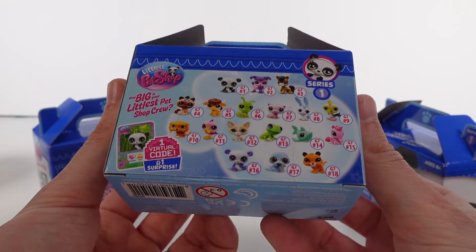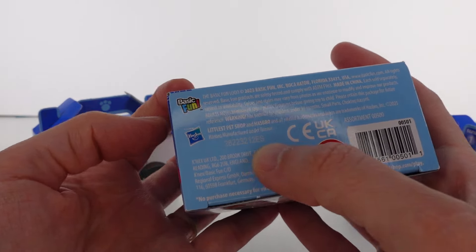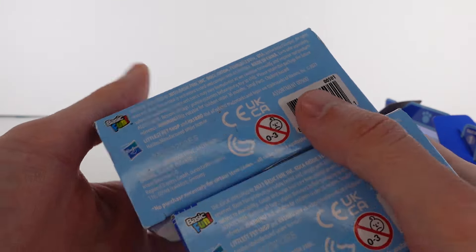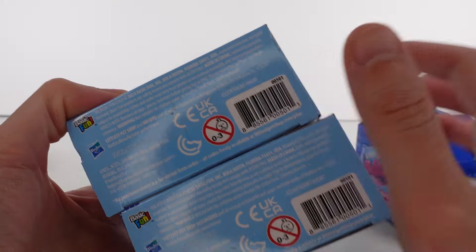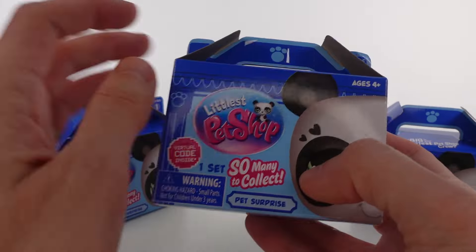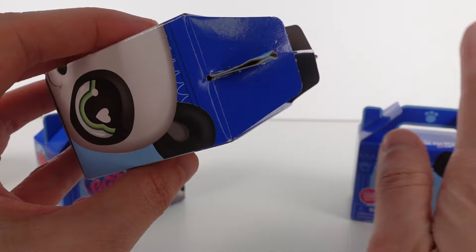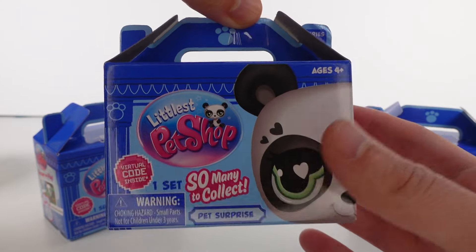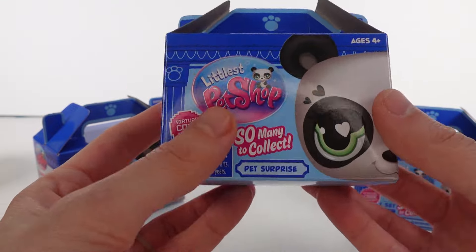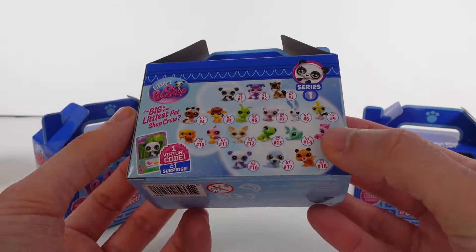I'm not sure if the codes help identify which pet is inside — the codes do appear to be different, so hopefully they help you identify which pet is inside, maybe possibly. I first of all love these boxes — they're so cute, just like those take-home pet containers I've gotten hamsters in before, or sometimes people take cats home in.